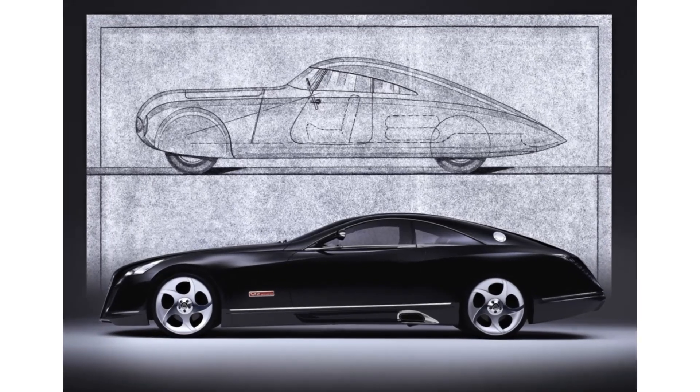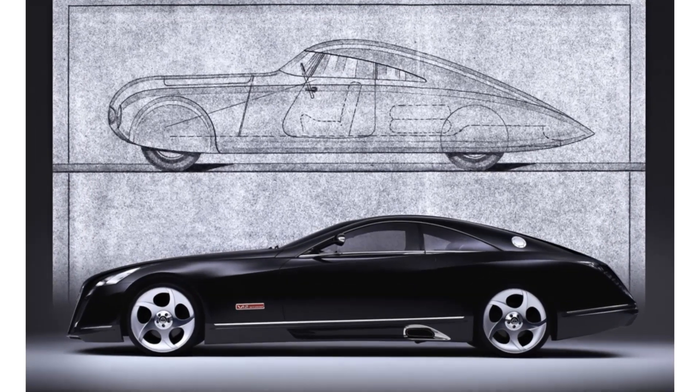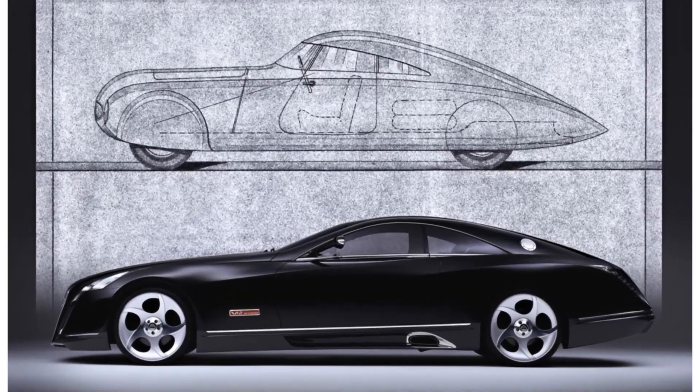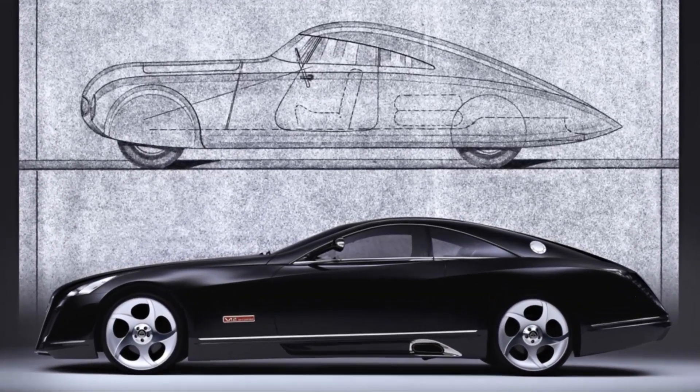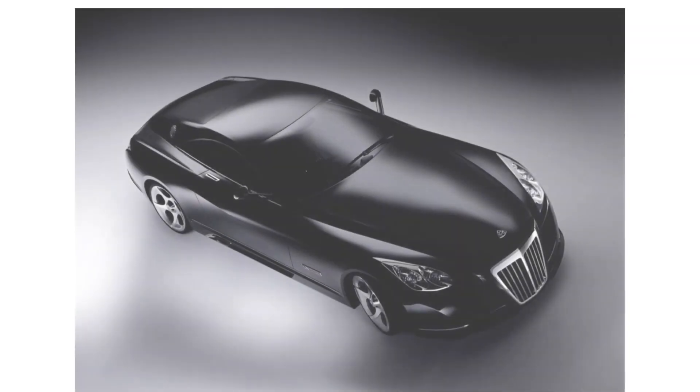Mercedes Maybach Accelero. This is one of the most impressive and incredible looking one-off concepts ever created — a car which you might not have heard of, a car whose story hasn't been told all that much. This may be one of Maybach's lesser-known models among their many.